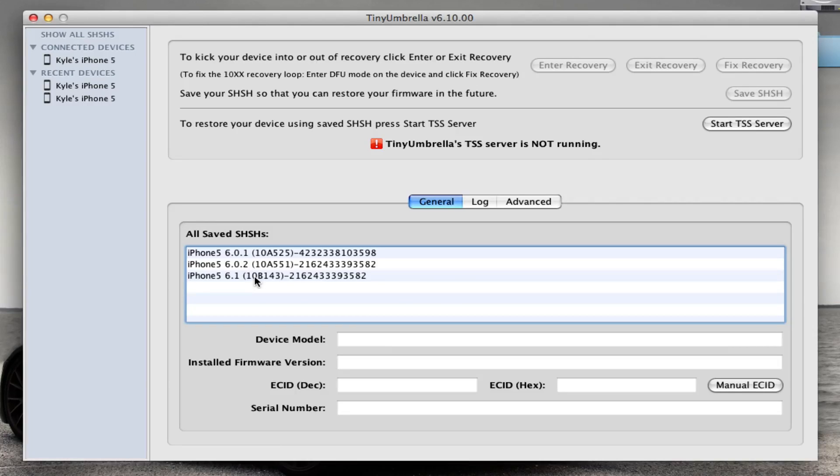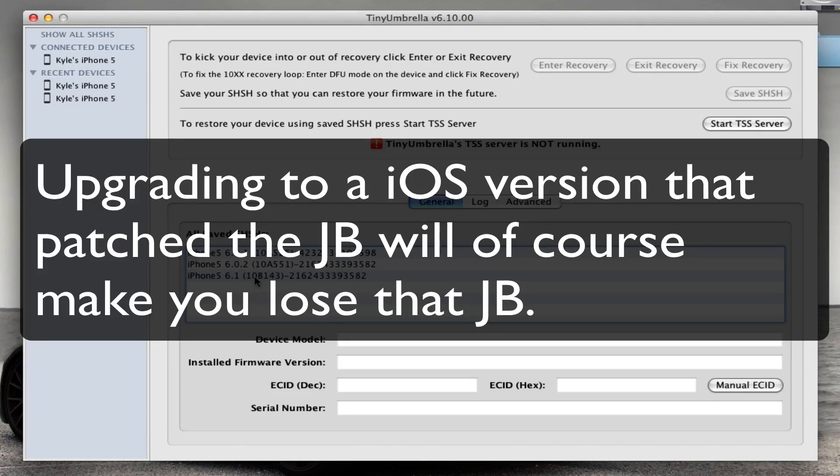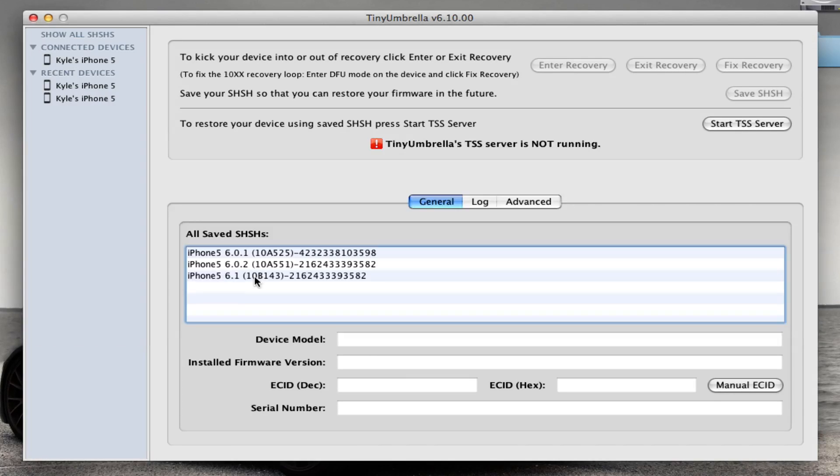That way you'll have a better chance of being able to downgrade to 6.1 in case you accidentally update to one of Apple's newer software versions. Most devices — I'm pretty sure all of them — as long as you have the SHSH blobs saved for the software version, you can downgrade. I'm not positive, but I'm pretty sure on most devices, definitely the pre-A5 devices for sure. And I think even on A5 devices, though I'm not positive. Either way, save the SHSH blobs for every software version released.